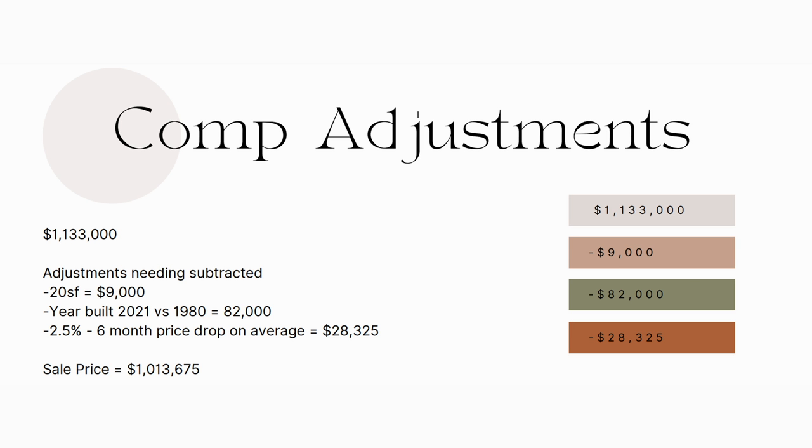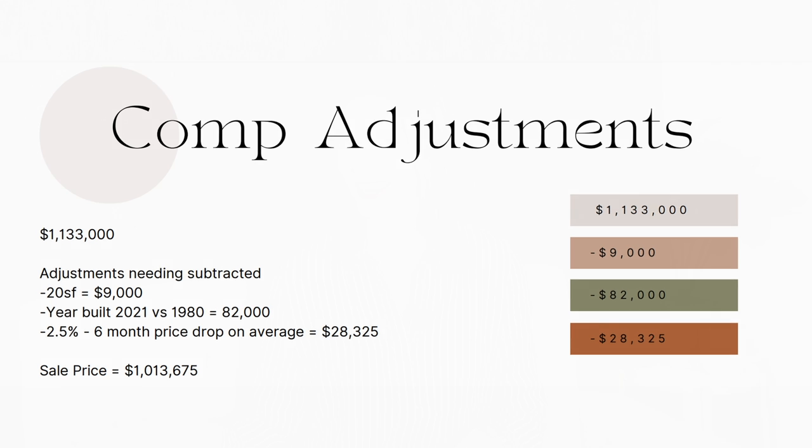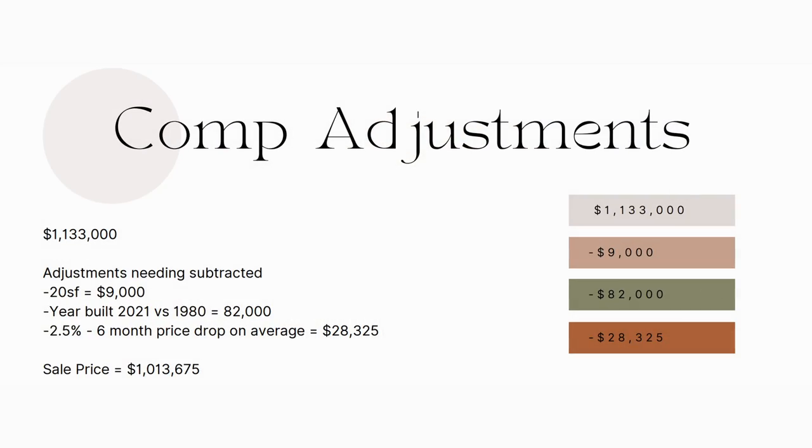We do need to adjust because this comp sold six months ago. According to Zillow — and us realtors have different opinions on Zillow, but we'll get into that another time — the price has dropped 5% in Whitefish, Montana over the last year. So because it's half a year, we're going to take two and a half percent off of that sold price to adjust for that as well, which is subtracting $28,325. When we make all of those subtractions from the price of the comp, we end up at $1,013,675, which is still a far cry more than the $875,000 list price we see on our for sale by owner.